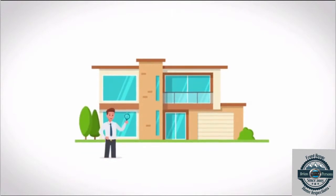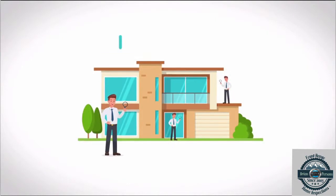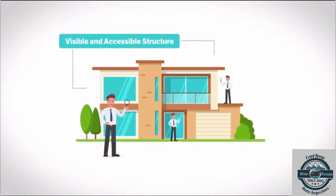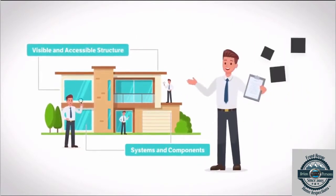That's why I provide a first-time homebuyer's inspection. It's the same as my standard home inspection, which means that I'll check the home's visible and accessible structure, systems, and components, and deliver a written report with photos.